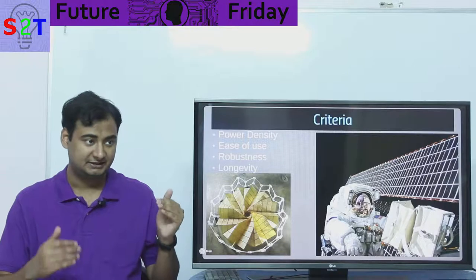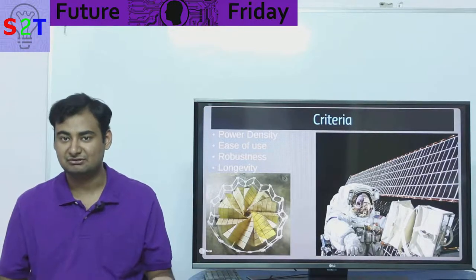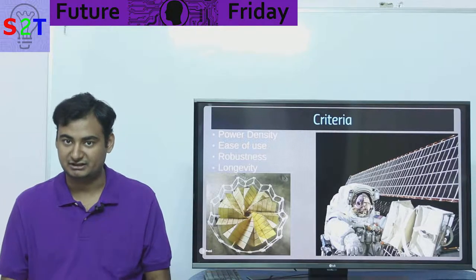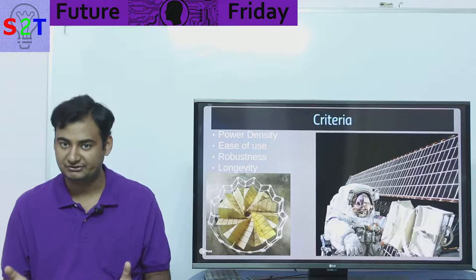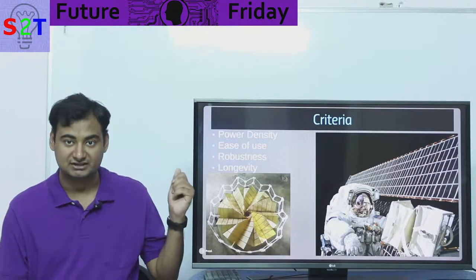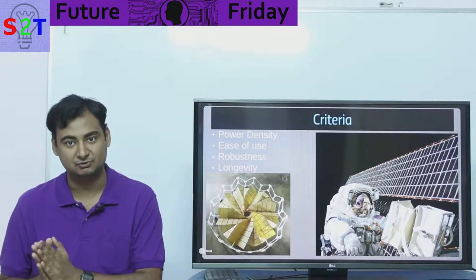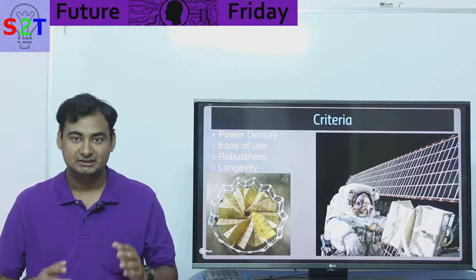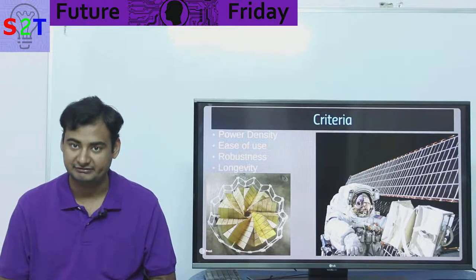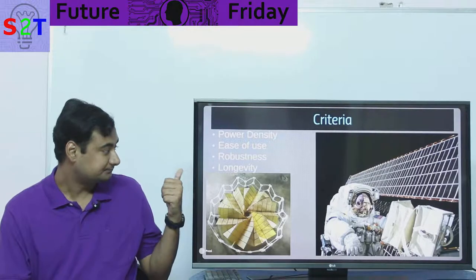Then it comes to ease of use. If you're building a simple communication satellite, you don't want to invest time in building a nuclear reactor or RTGs — you want ease of use. Everything adds up to the cost, so if it's hard to use, you're going to have a tendency not to favor it.